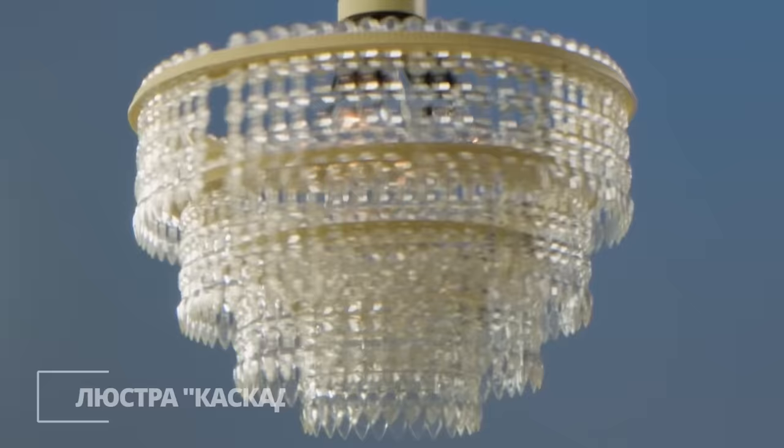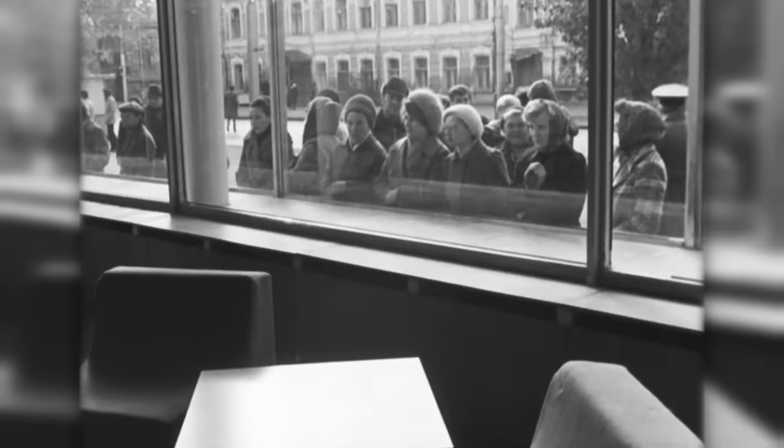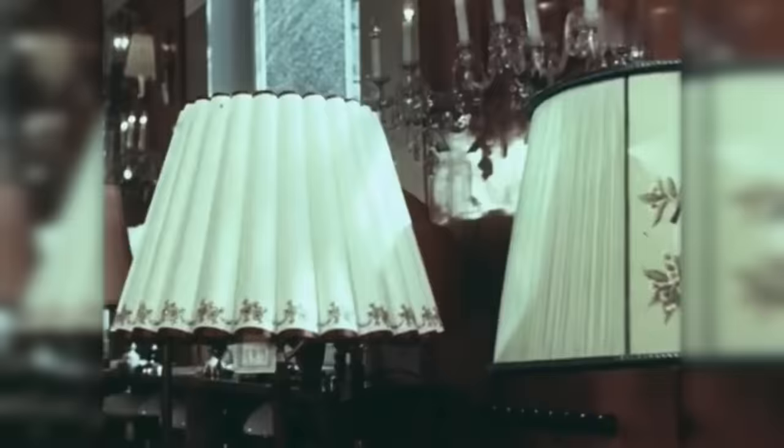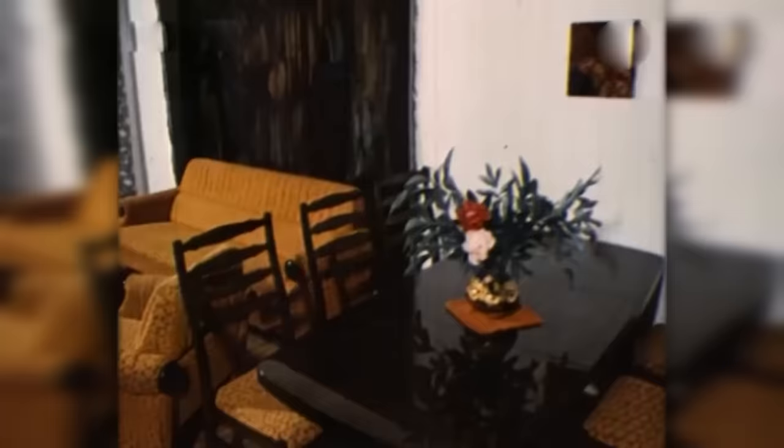However, there were things in Soviet interiors that were supposed to serve only as decoration. For example, the iconic chandelier called the Cascade. It didn't cost very much, but it was hard to find on store shelves — everyone wanted to hang it in their apartment, because the rest of the Soviet design achievements were hard to look at. And if we're talking about decorations, it's time to move on to the main item. Yes, you've been waiting for this. Carpets. Carpets on the floor, carpets on the walls, carpets everywhere.